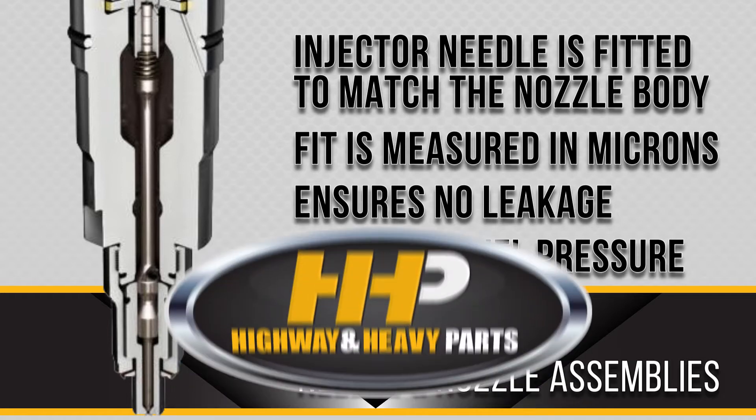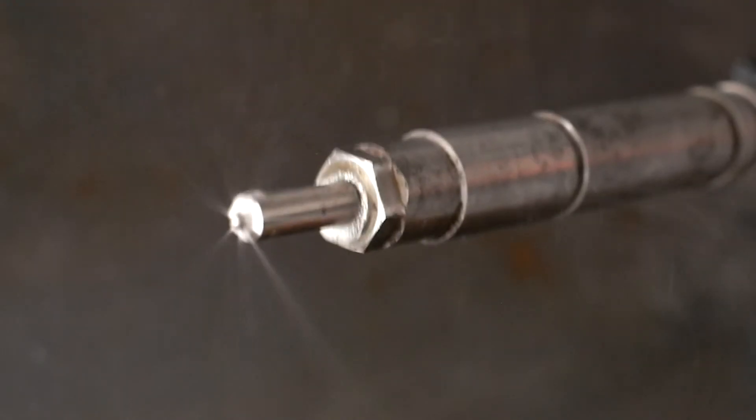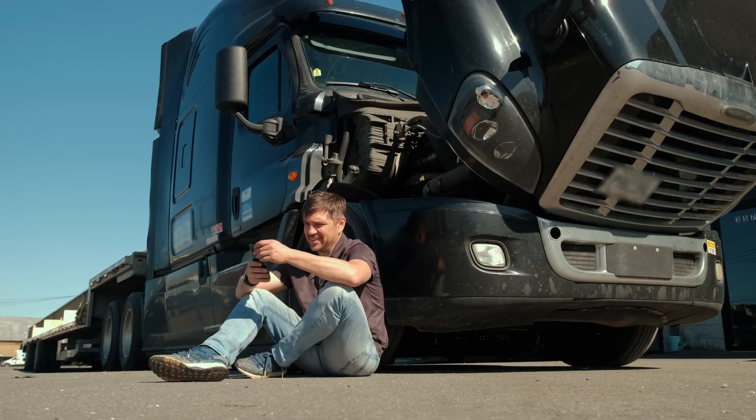If there is any deterioration to the needle, the body fit is compromised. You could experience a loss of power, fuel leakage, smoke, carbon buildup, turbo failure, or even risk engine failure.